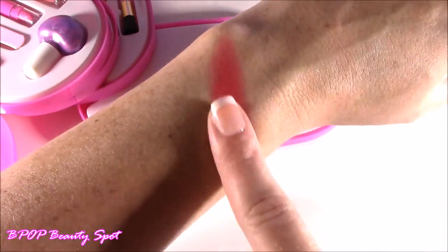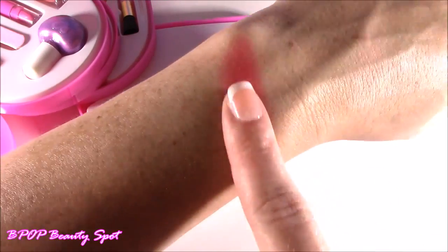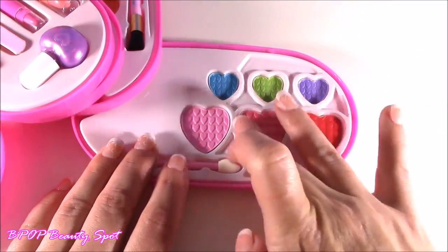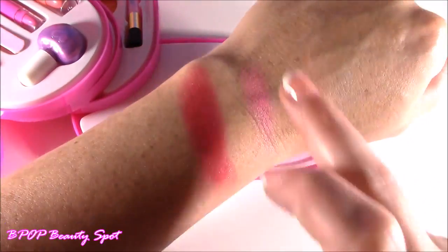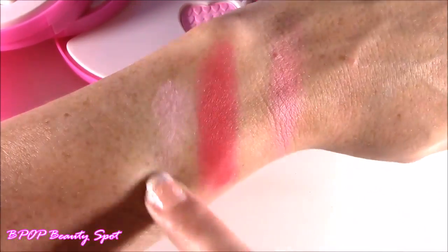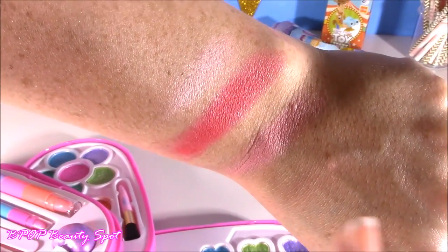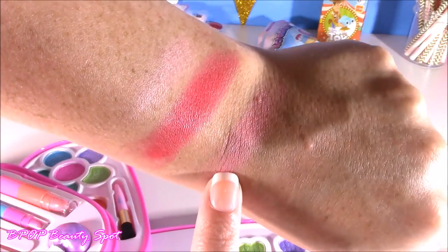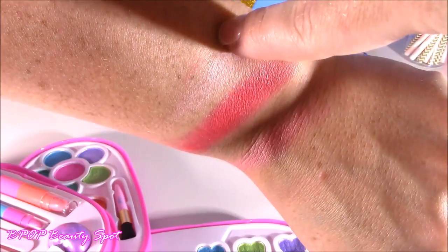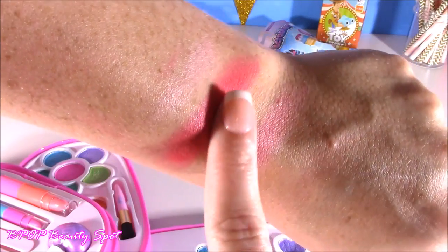I don't know if I would ever wear this on my eyes, but more as like a blush. So shimmery, look at that. And there are those three big hearts of eyeshadow. I mean, of course I love this dark pinkish red. There's kind of a medium pink, and then there's kind of like a frosty shimmery pink — almost looks white. But they are so different from the other ones. And I love how they wash off super easy.